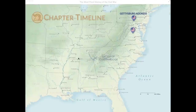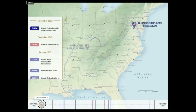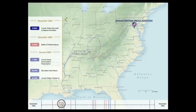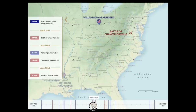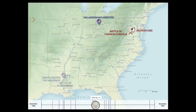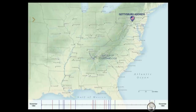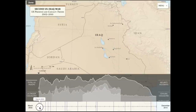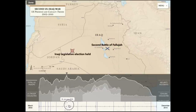The layering of information in the chapter timelines allows students to better understand the relationship between space and time of events. This also allows the instructor to have more effective conversations about the differences between correlation and causation. Layering is not limited to dates and events, but also includes data that further illustrates the changing relationship between people, places, and time.